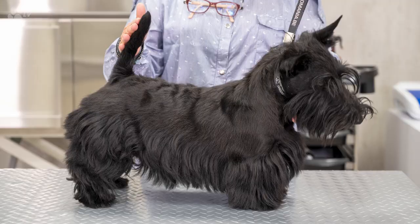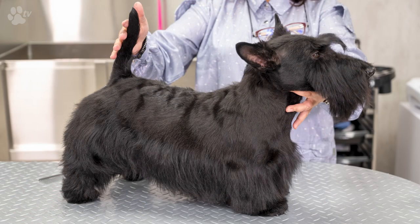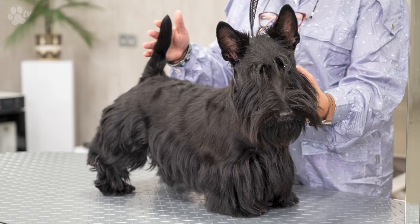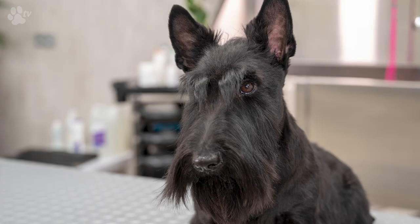Here you see the before and after pictures from Sully. If you would like more information about the products I was using, scroll down — there's a link to a blog with explanations about the products. Thank you for watching. This was Kitty for Kitty Talks Dogs. Keep on grooming with passion and see you next time.